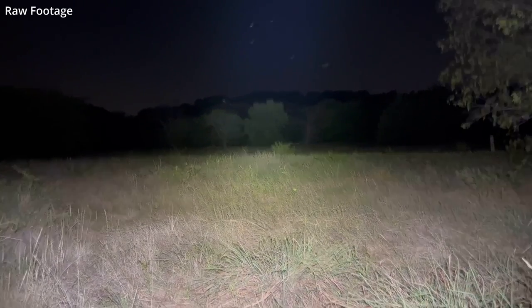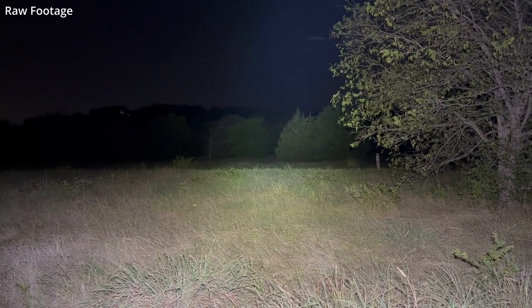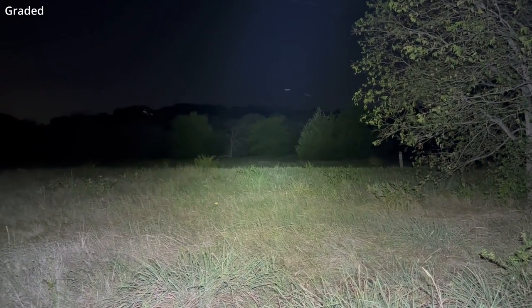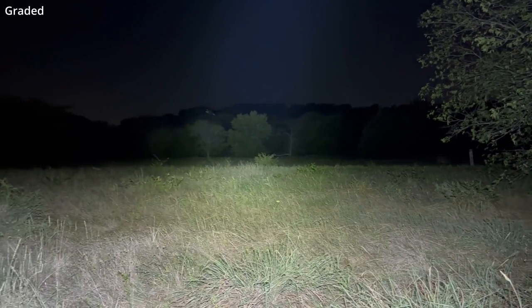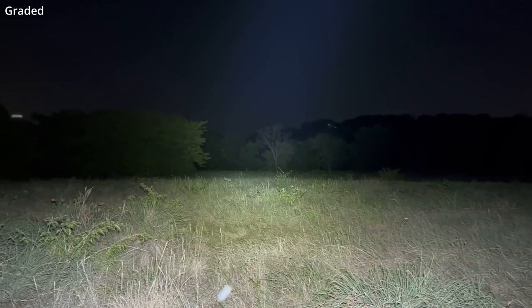I'm in a wide open area looking at a tree line that, especially as we move off to my left, is well over a football field away. My headlamp is in full turbo, which is a combined flood and spot with a peak of 3000 lumens.